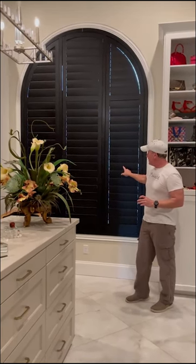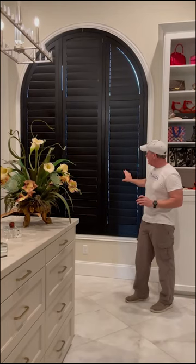Happy Friday everybody, it's Mike Kirby with Made in the Shade, and this is another Made in the Shade Minute. We're at a custom home here and we have some Norman shutters in black, one of our most popular custom colors this year — a very high trend item. These are four and a half inch louvers, very nice louvers.